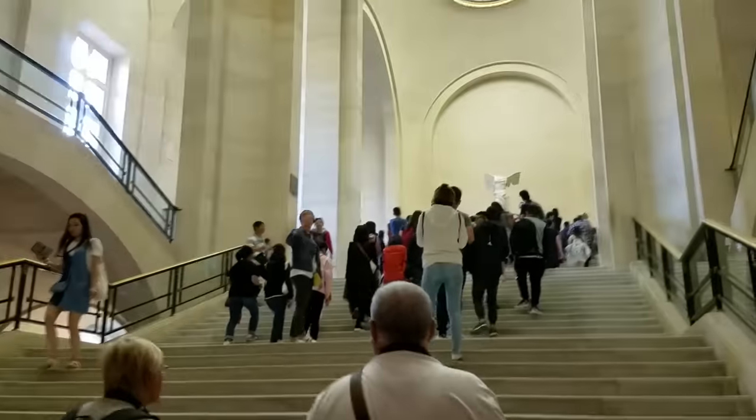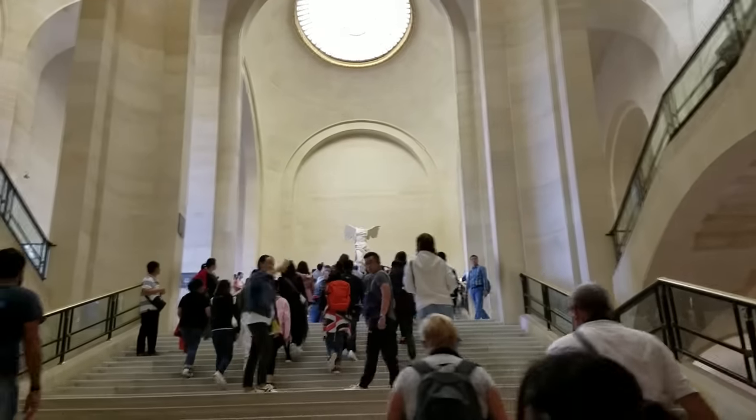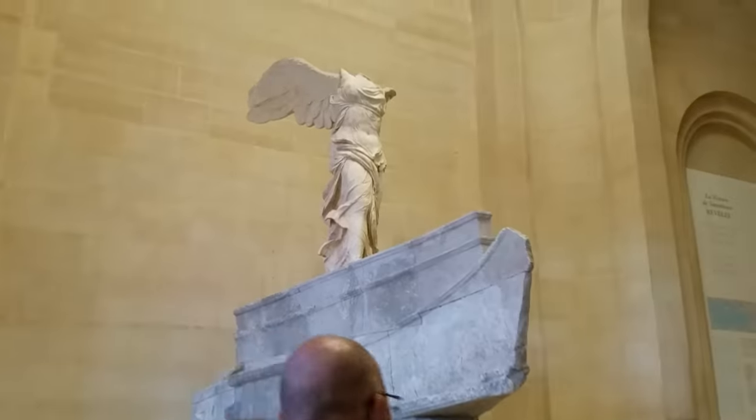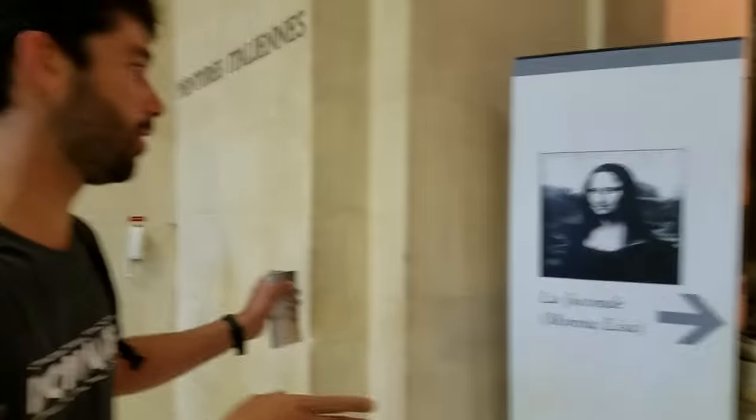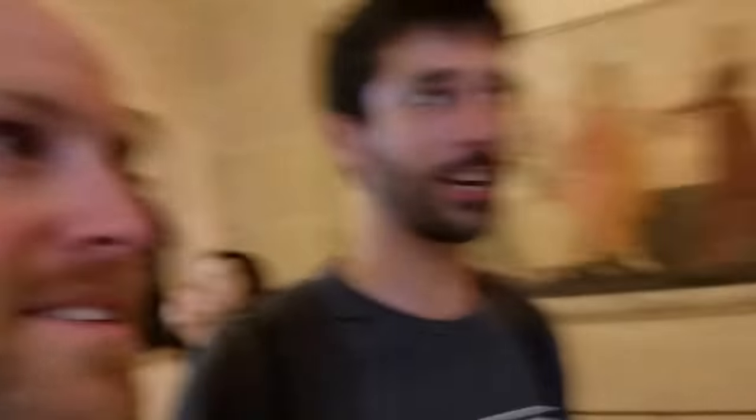Once you get through the Roman section, it's time for Winged Victory. The presentation alone is incredible. You just come from that, you saw it, and then you realize — let's go. Do not touch anything here, or they will clap at you and be very upset. Clapping is the worst punishment possible in French museums.